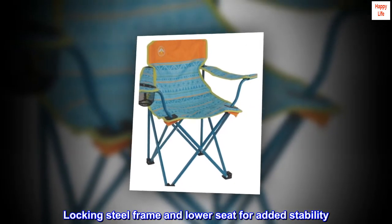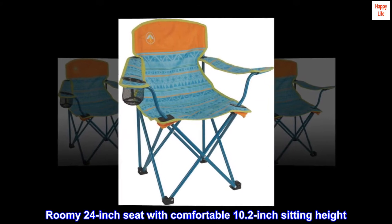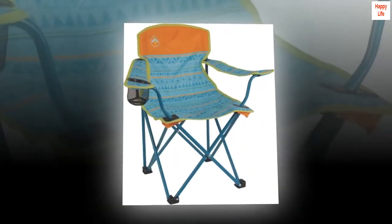Locking steel frame and lower seat for added stability. Roomy 24-inch seat with comfortable 10.2-inch sitting height. Supports up to 160 pounds.